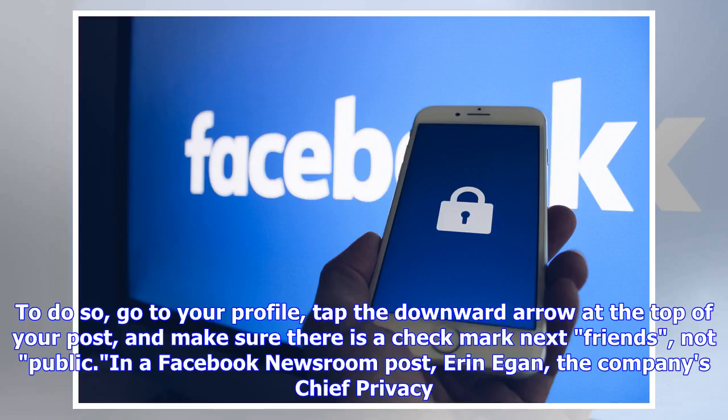To do so, go to your profile, tap the downward arrow at the top of your post, and make sure there is a check mark next to 'Friends,' not 'Public.'